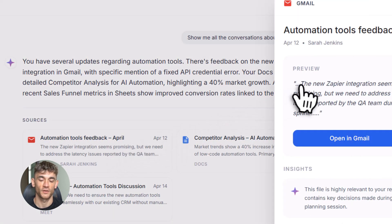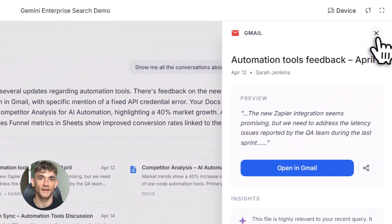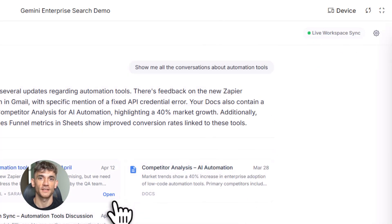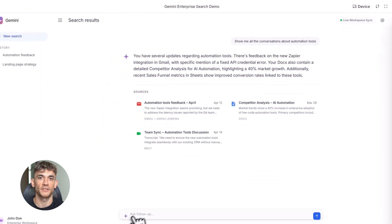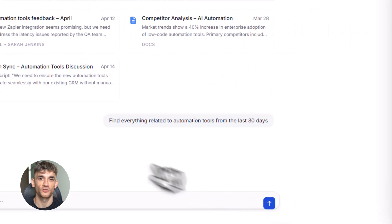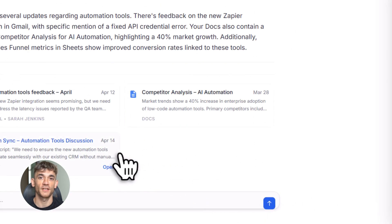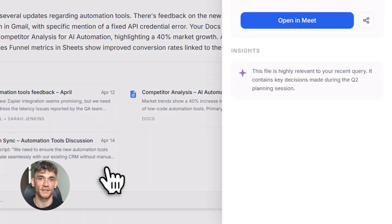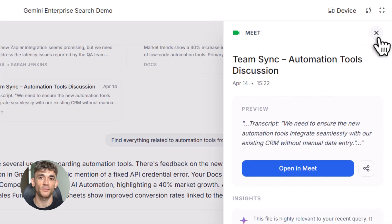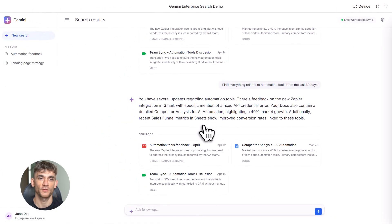Fourth use case: finding expert knowledge. Someone on your team figured out how to solve a tricky automation problem six months ago, but you don't remember who or when. Ask Gemini, 'How did we fix the Zapier integration issue with our email system?' It searches through all your team chats, emails, and documents, finds the solution, and shows you exactly what was done. Fifth use case: meeting prep. You've got a big client call in 10 minutes and need to remember what you talked about last time. Ask Gemini, 'Summarize my last three conversations with this client.' It pulls up the meeting recordings, the emails, everything — gives you a quick summary so you walk into that call fully prepared.